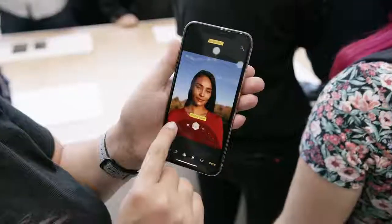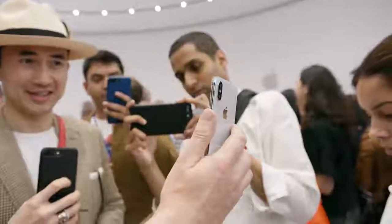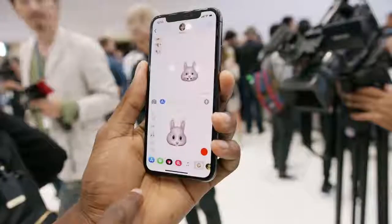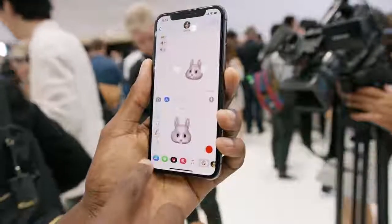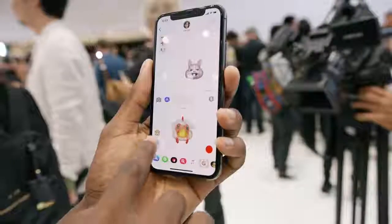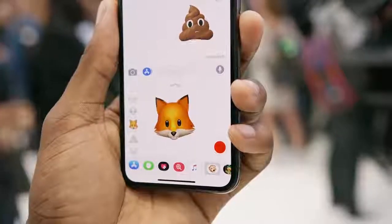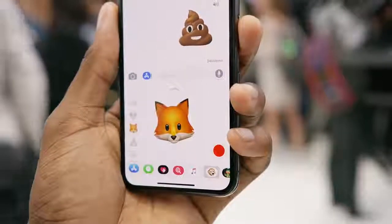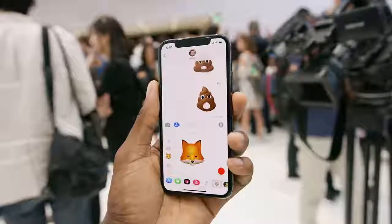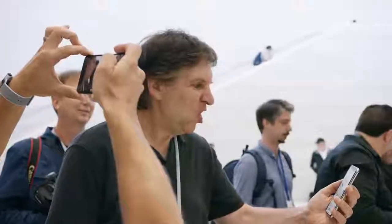The front-facing camera improvements alone are honestly enough reason for some people to consider getting this phone. The front-facing camera will also work great with this new feature in iOS called Animojis — literally animated emojis. It's like seven or eight emojis with faces on them that move as you move. Now on iMessage, you can send short videos with your voice coming from an emoji. It's really good at making people make weird faces.